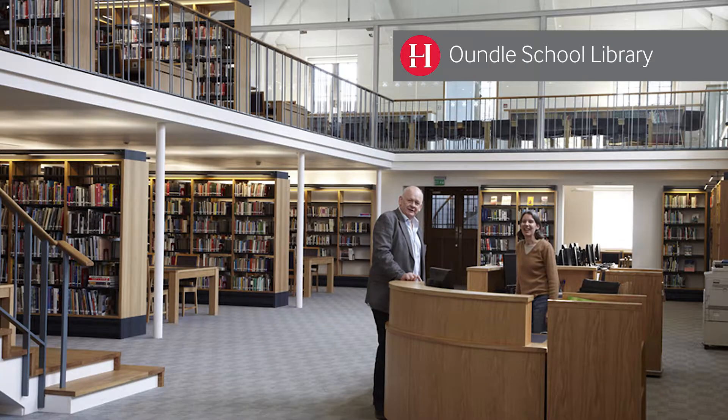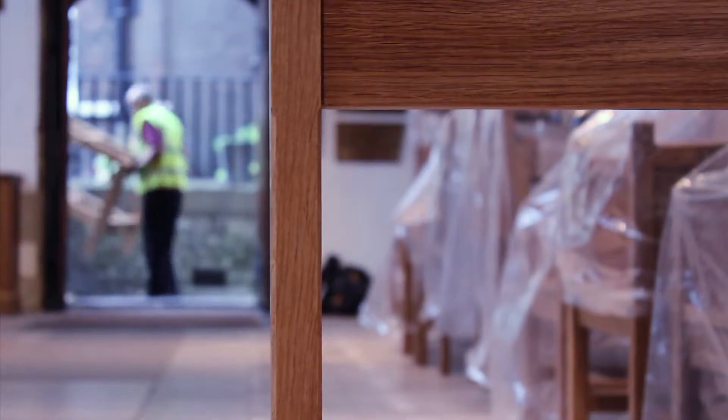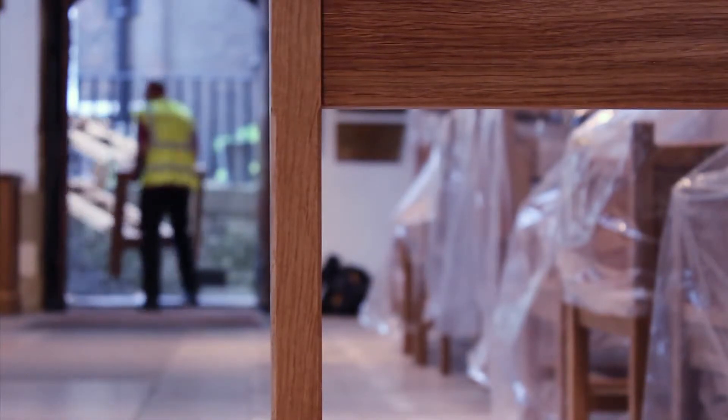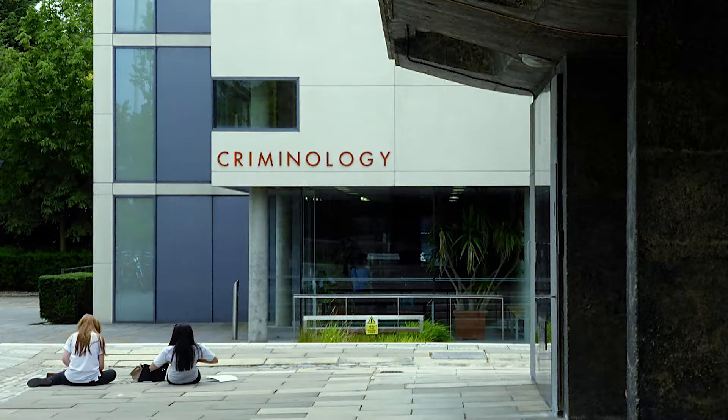Buildings have little function until there is a chair to sit on and a table to sit at. Yet a great architectural interior can be severely diminished with the wrong furniture. So our aim is for the furniture to appear as a seamless extension of the architecture, looking logical, appropriate and as though it has always been there.